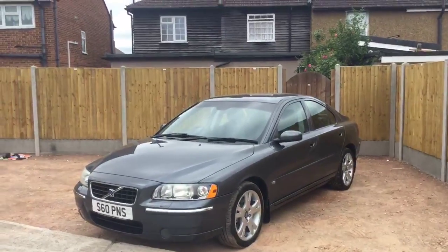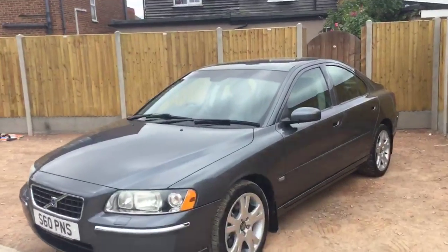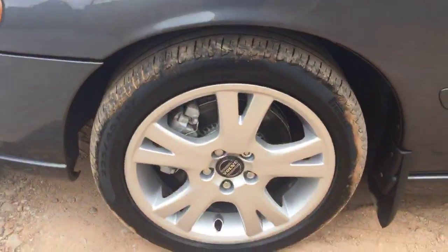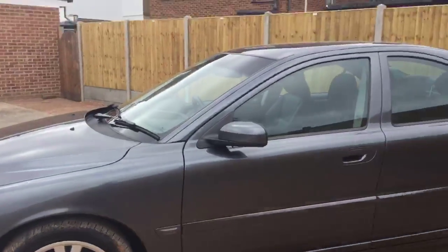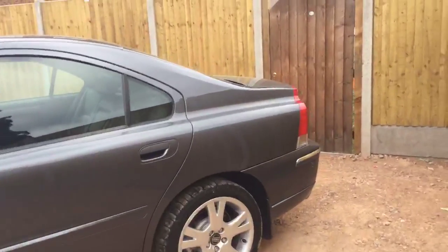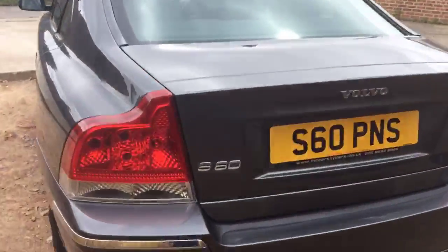Now available at McAfee Cars: a Volvo S60 in metallic grey. It's got 17-inch alloy wheels and rear parking sensors.